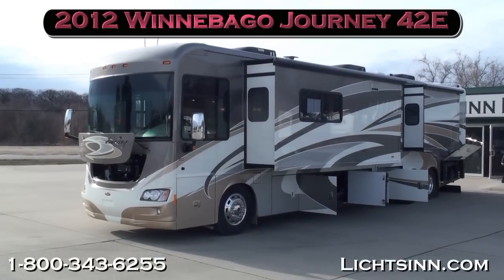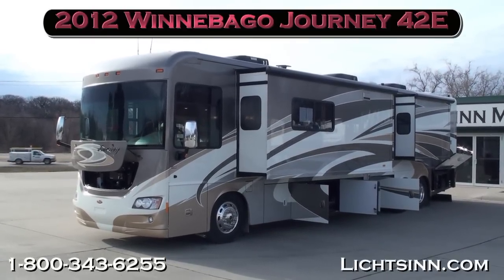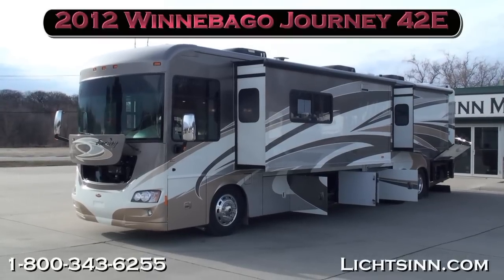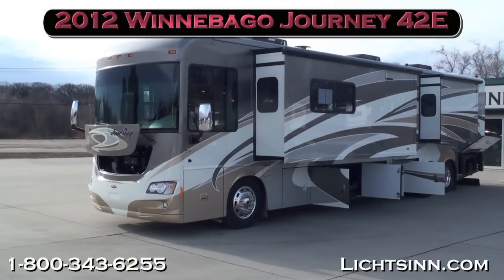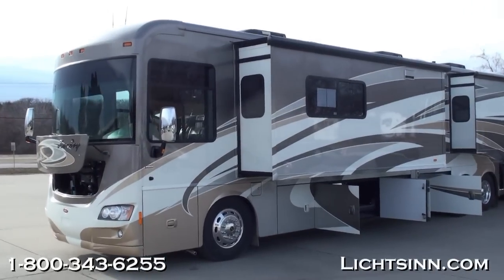Thank you for visiting Litson.com and for the opportunity to showcase our in-stock, all-new 2012 factory-fresh Winnebago Journey 42E here at Litson Motors — America's closest dealer to Winnebago Industries, only one mile from Winnebago, Itasca, and Aira here in Forest City, Iowa.